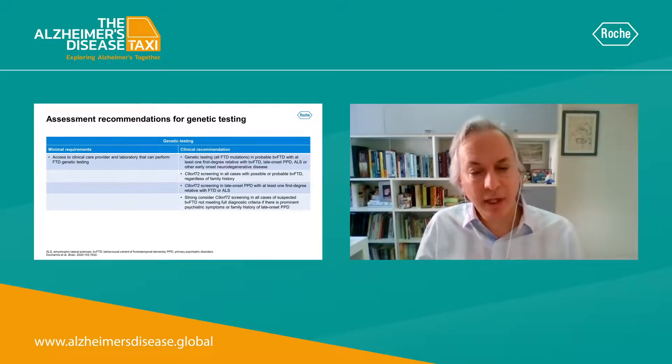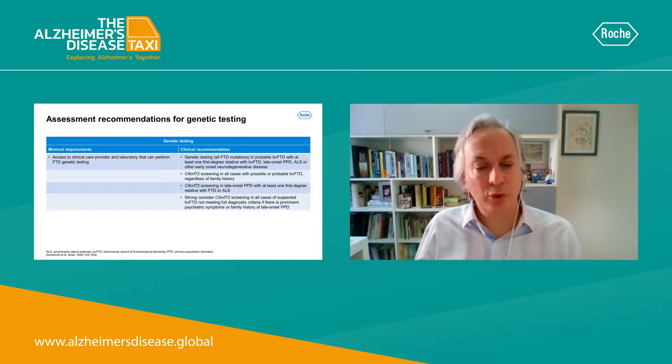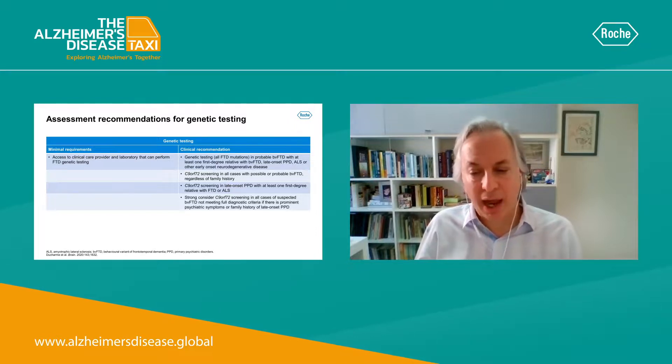In terms of genetic testing, it's important to explore family history of similar cases of dementia. Genetic testing can be offered to individuals who have a clear family history. The table shows some of the specific mutations that can be identified.